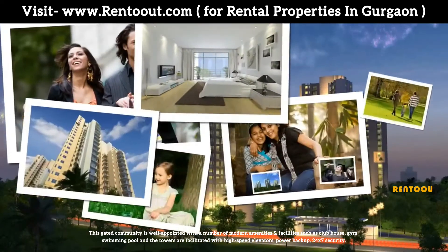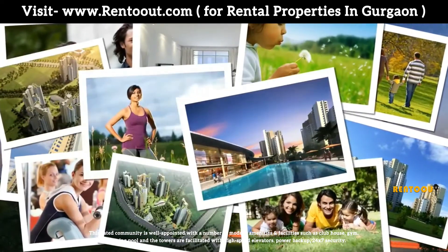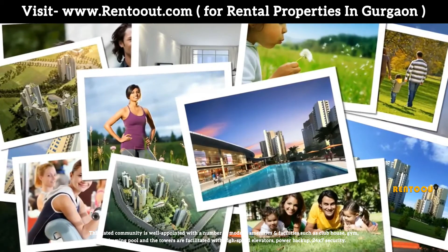Amenities include a clubhouse, gym, and swimming pool. Residents are facilitated with high-speed elevators, power backup, and 24/7 security.